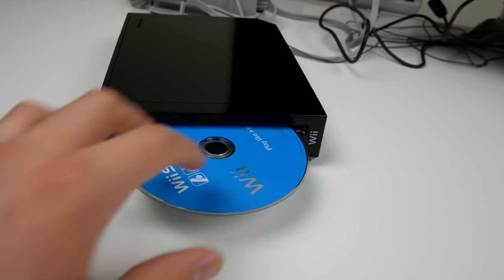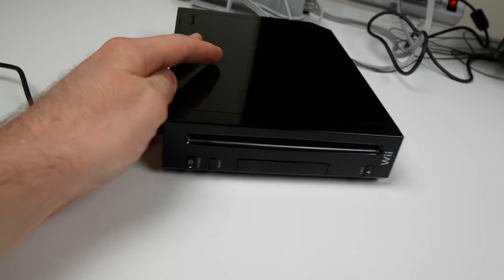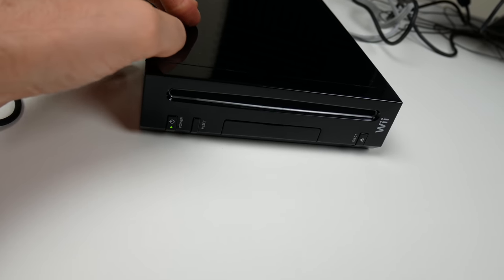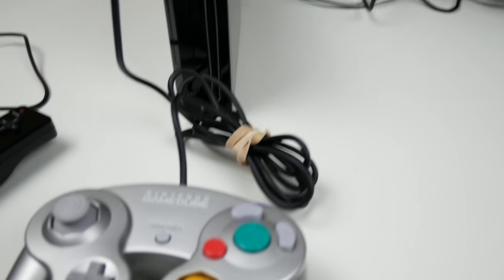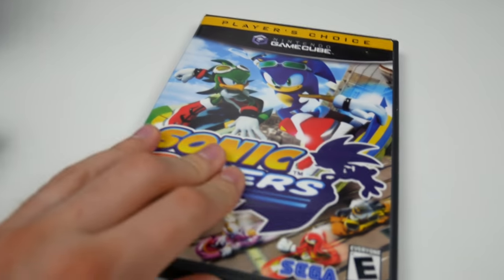With the GameCube controller, since it's got GameCube capability. Let's go ahead and try that out. Alright guys, we're taking full advantage here — got my GameCube controller plugged into slot one, also got a memory card. I've got Sonic Riders, so we're going to plug this in and make sure the GameCube game works.